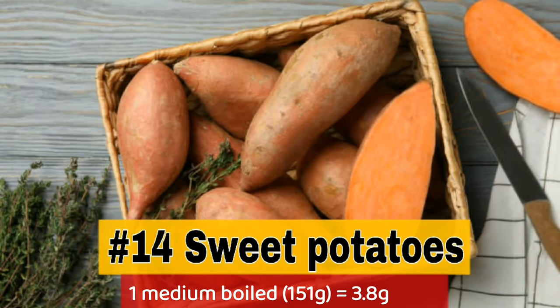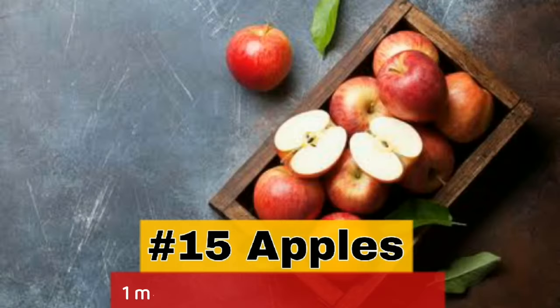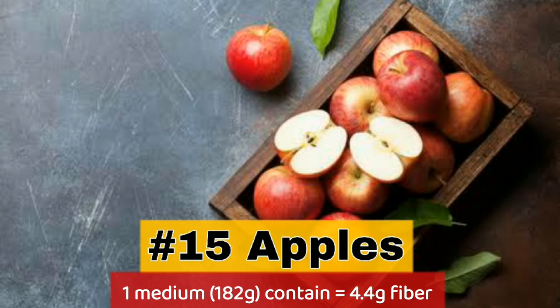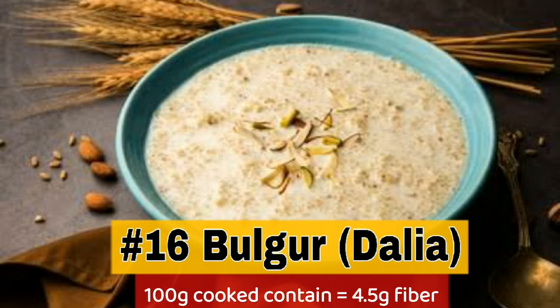14. Sweet potatoes — 1 medium boiled contains 3.8 grams fiber. 15. Apples — 1 medium contains 4.4 grams fiber. 16. Bulgur — 100 grams cooked contains 4.5 grams fiber.